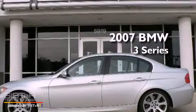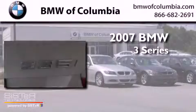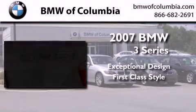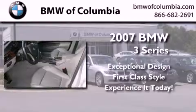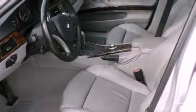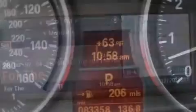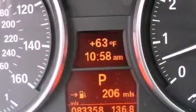This is a 2007 BMW 3 Series. Its top features and packages include a cold weather package, a sunroof, heated seats, alloy wheels, and much more.